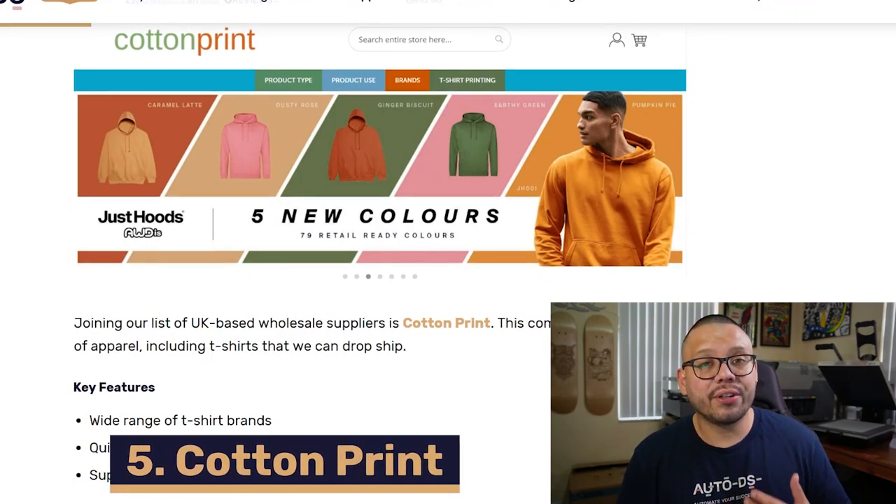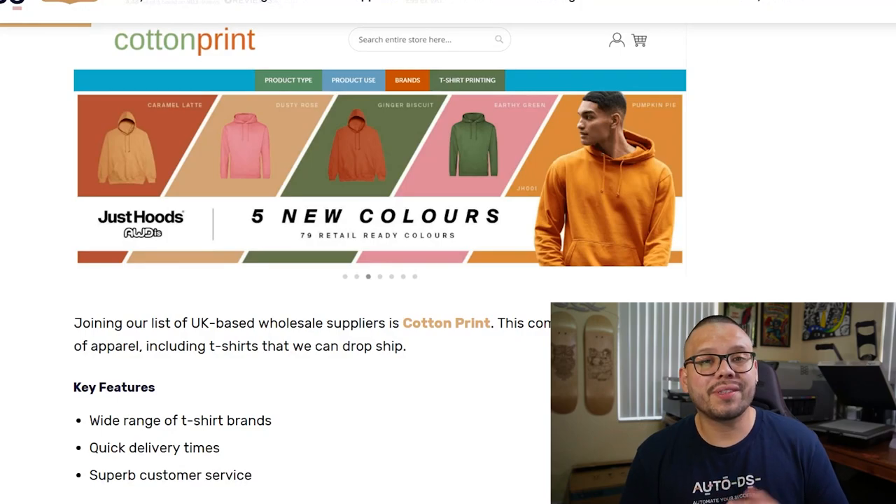Up next at our fifth spot, we have Cotton Print. Their website is currently under maintenance, so stay tuned. On Cotton Print, you can find a pretty wide variety of t-shirts in the UK. They also have some pretty quick shipping, with most orders being shipped between one to two working days. One last thing Cotton Print is really well known for is their superb customer service — if you have any questions or issues, you can reach out to them and they'll get back to you fairly quickly.